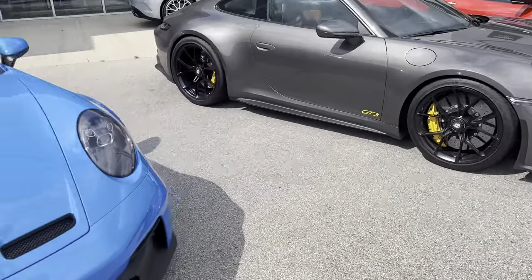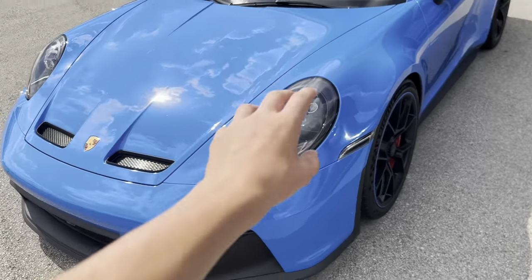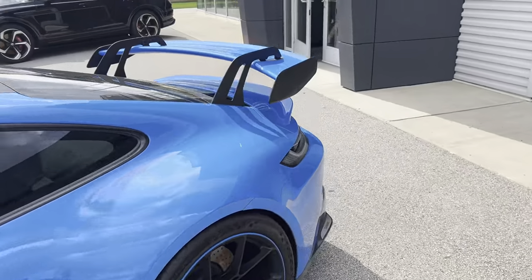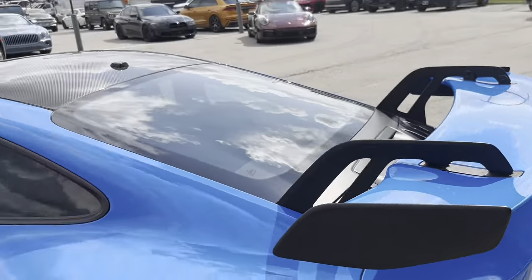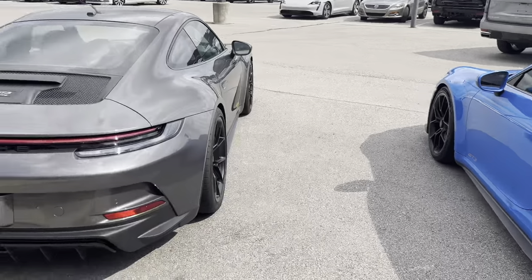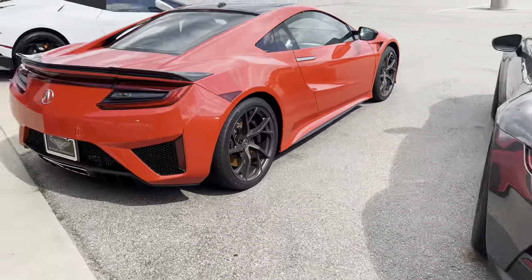It looks so good in normal stock spec. I see there are a lot in blue — they look a little too bubbly for my taste. I'd much rather have that one, or the touring. I like the no-wing look.